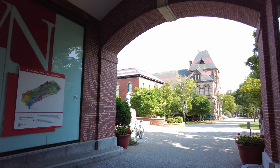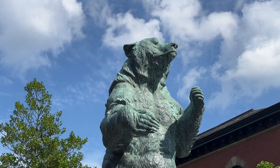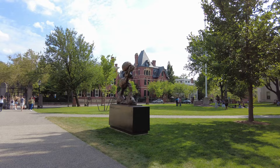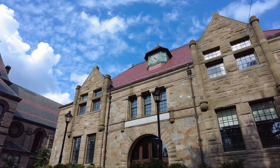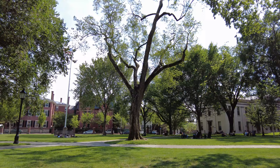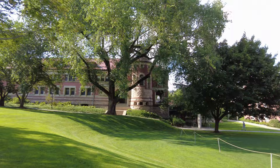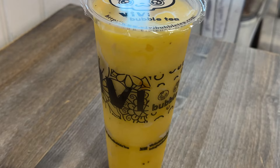No visit to Providence is complete without stopping by the prestigious Ivy League institution, Brown University. Located in the College Hill neighborhood, Brown has a picturesque campus with historic buildings and lots of green spaces. Brown was founded in 1764 and is the 7th oldest institution of higher education in the US. We came in the summertime so it wasn't too busy, but there were still plenty of people around taking campus tours. The campus is absolutely beautiful and a great place to leisurely walk around. The nearby Thayer Street is a vibrant commercial street with lots of restaurants and dining options, located adjacent to Brown's campus.